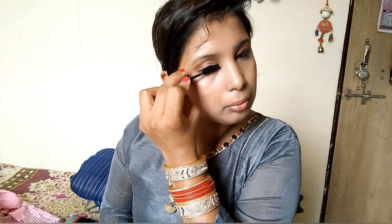I will draw a liner here in my eyes. I am taking NY Bay black kajal and I will put it in my lower and upper waterline. Then I will add 3 to 4 coats of mascara.